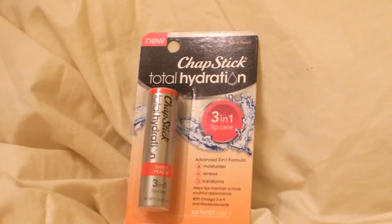ChapStick. It's a total hydration 3-in-1 lip care in Sweet Peach. ChapStick — you can always use more lip balm. That would be great.